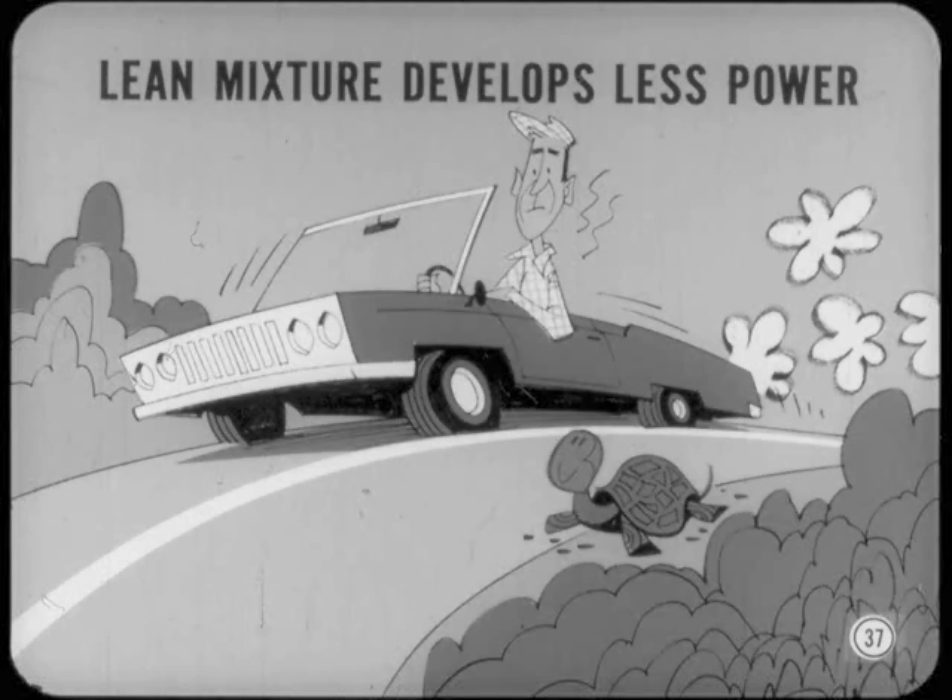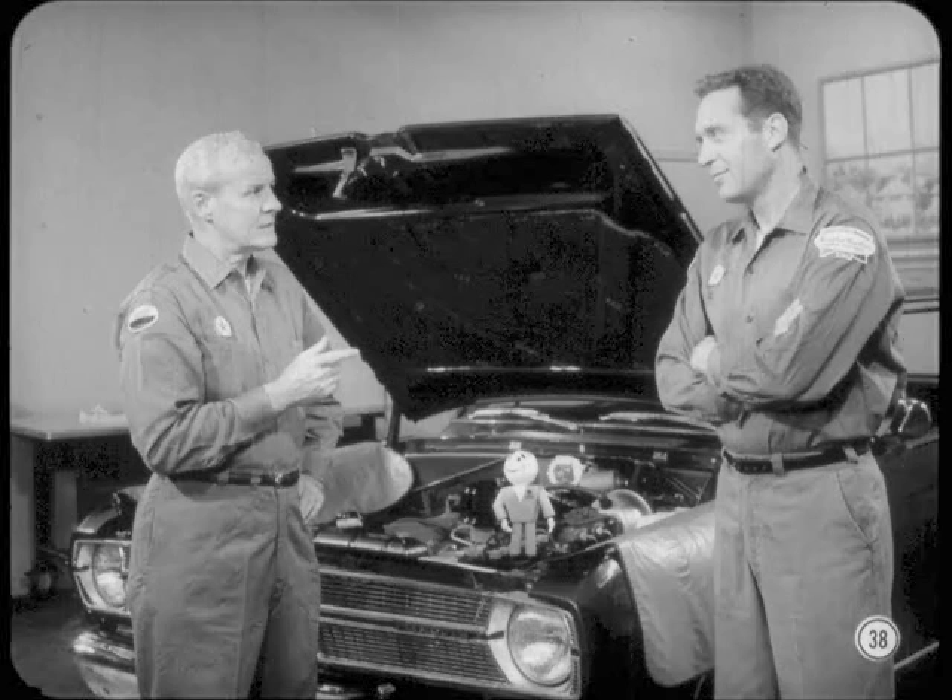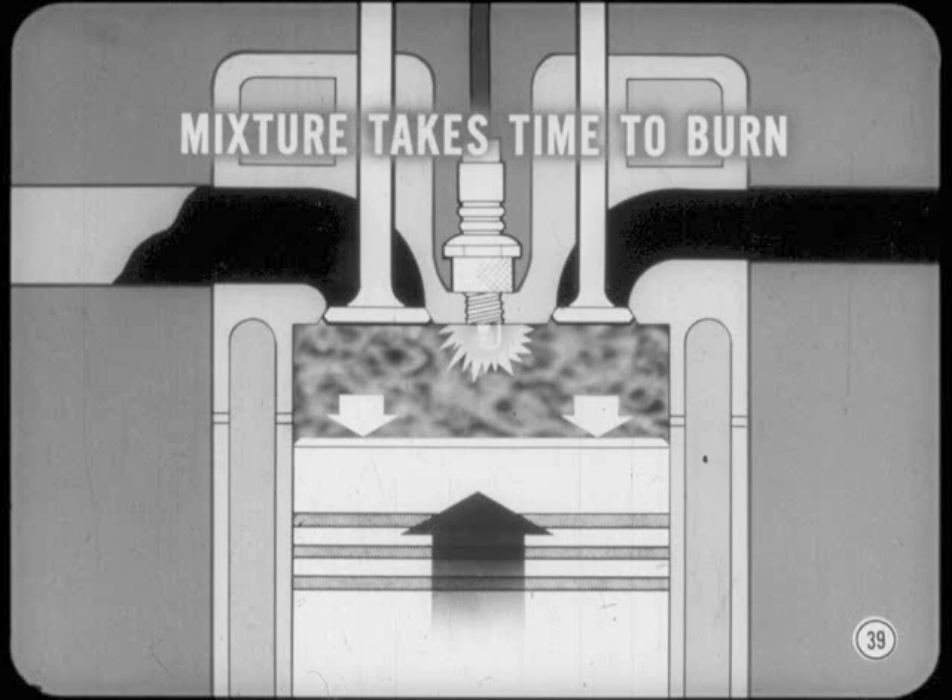In the opposite direction, when we have a lean mixture as we do with light engine loads, there's less gasoline to burn and produce expanding combustion gases, so it develops less power. That takes care of the basic effects of mixture changes. Now, ignition timing variation also changes things. When the spark plug fires before the piston reaches the top of the compression stroke, we say the timing is early or advanced. Combustion starts to produce gas pressure while the piston is still moving up on the compression stroke. Since the mixture takes some time to burn, we ignite it early to get more complete combustion.